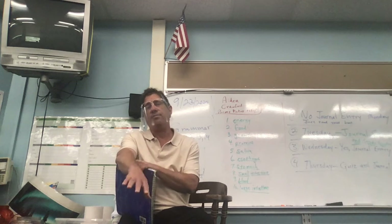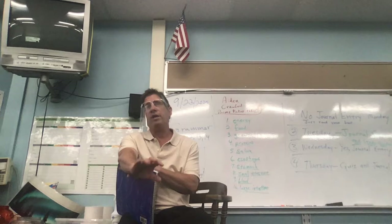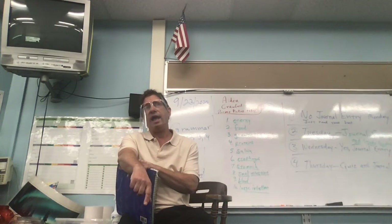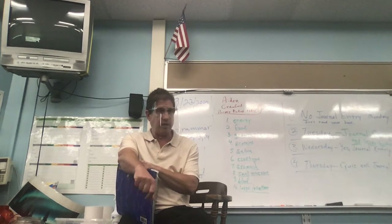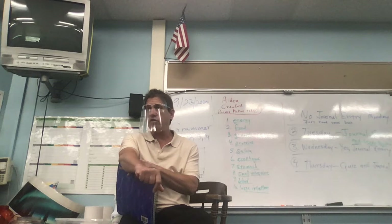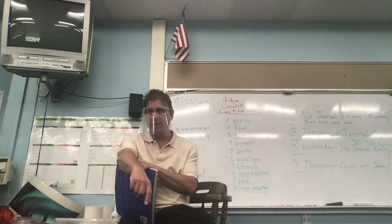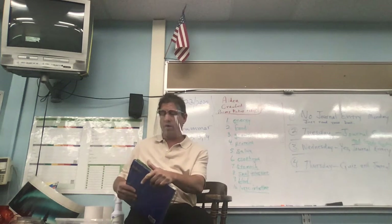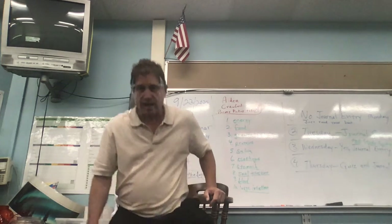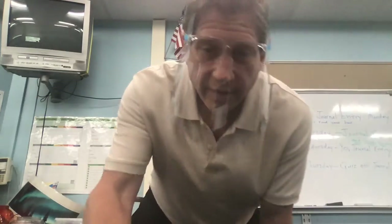Alright fourth grade online learners, make sure you look at your study guide — there are a lot of terms you should know for tomorrow's quiz. Make sure you do your journal entries and have a good weekend. These Fridays off could be coming to an end in a few weeks. Good luck online learners, enjoy your science and stay hydrated — everybody say 'stay hydrated!' We'll see you tomorrow.